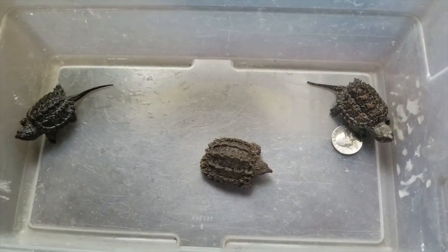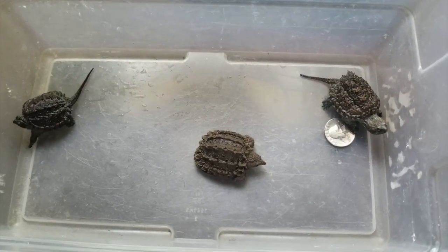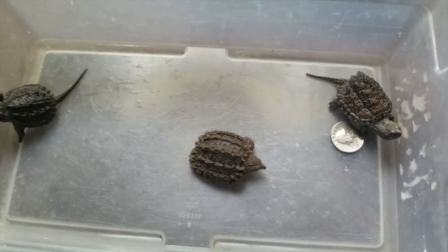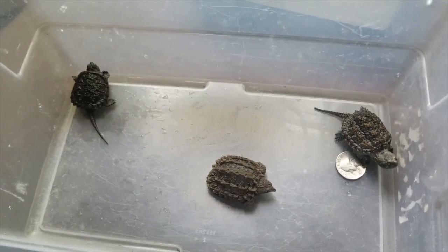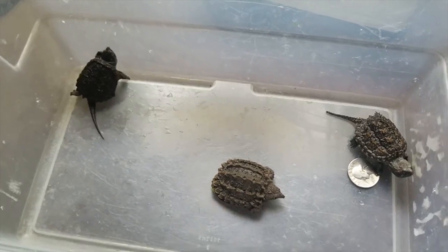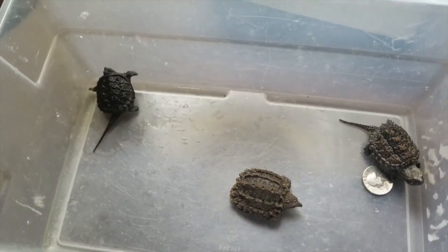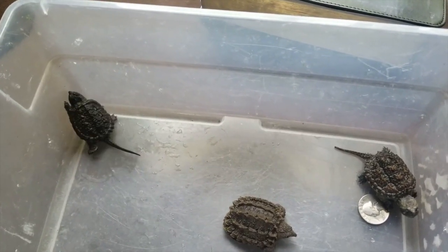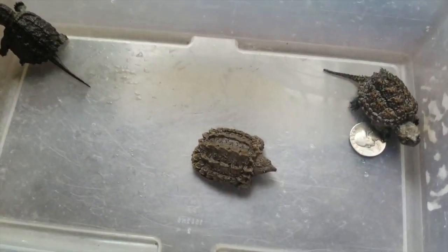Alright guys, so here are some differences between alligator snapping turtles, common snapping turtles, and Florida snapping turtles — which are technically now just common snapping turtles, but you can tell some differences between them as well. These are hatchlings. If you want to see differences between adults, definitely check out Greg's Turtle Haven on YouTube. Greg does an awesome job, way better than I do, giving more details about all these different types of turtles.